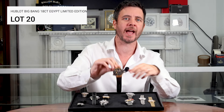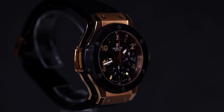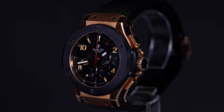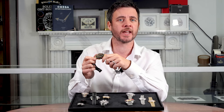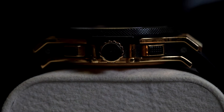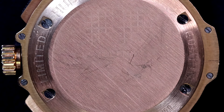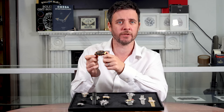Now for something truly rare — the Hublot Big Bang Egypt Limited Edition. It's a 44mm chronograph in an 18-carat rose gold and black ceramic case. The standout here is the Egyptian pyramid motif on the sub-dial at 9 o'clock. Powered by the Hublot-signed ETA 7750 automatic movement with 27 jewels, this piece is numbered 48 of 50 ever made. Presented on a black rubber strap with gold elements, it's a high-end collector's dream, and at a very competitive estimate, it really is good value for money.